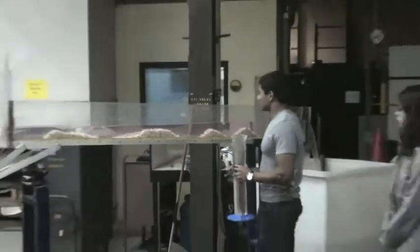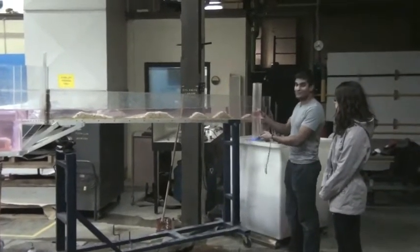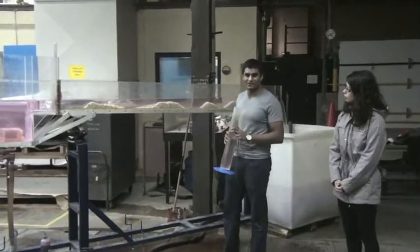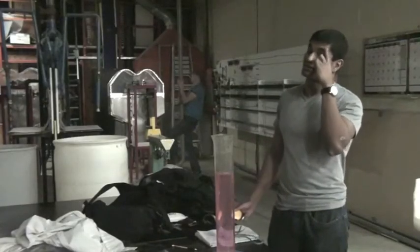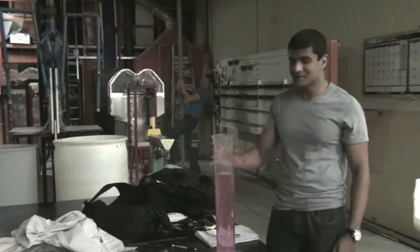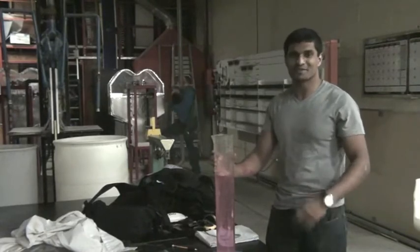Now what we're going to do is calculate the flow rate by calculating the volume that fills up this graduated cylinder at a given time. Using that flow rate, we will be able to determine the velocity and in turn determine the Reynolds number. So according to my calculations, that's about 0.0007 meters cubed per second — so give or take 1 litre per second flow rate. Which is pretty good, that's what we wanted.